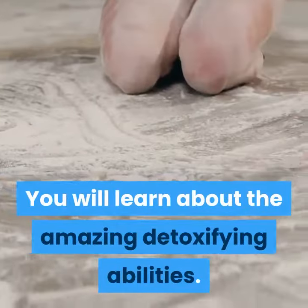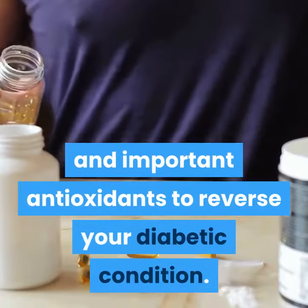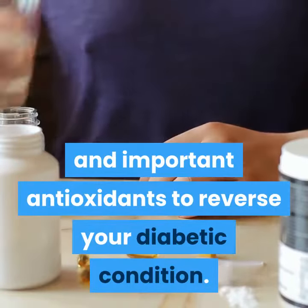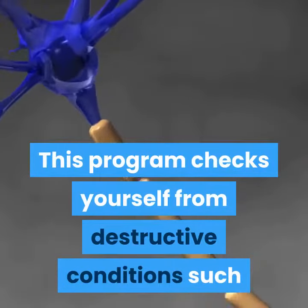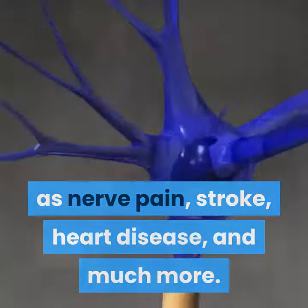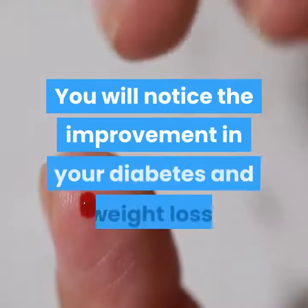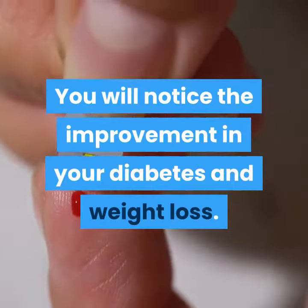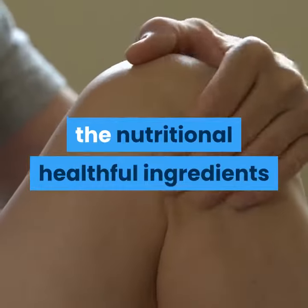This reduces all the critical and chemical toxins from your body. You will learn about the amazing detoxifying abilities — it involves eight vitamins and important antioxidants to reverse your diabetic condition. This program protects you from destructive conditions such as nerve pain, stroke, heart disease, and much more. It fights against oxidative damage and free radicals.